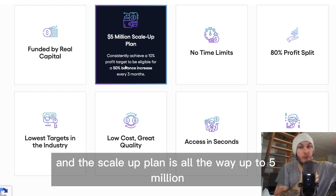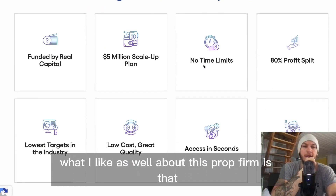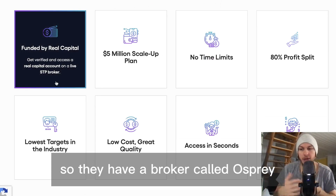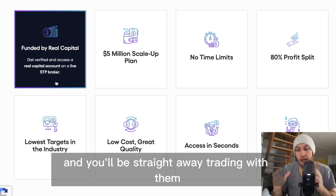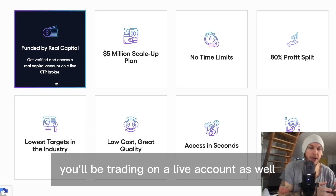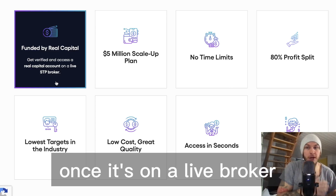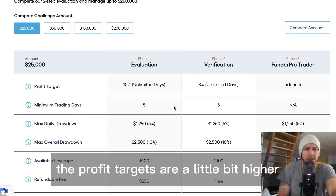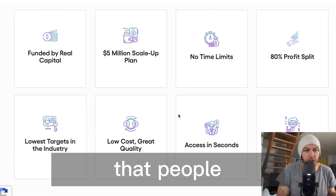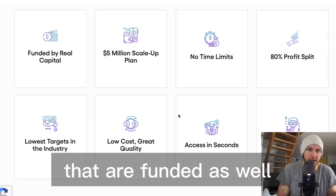The scale-up plan goes all the way up to $5 million, which is pretty insane. What I also like about this prop firm is that you start trading on a live account immediately through their broker called Osprey, and when funded you'll continue on a live account. This is good because the trading cannot be manipulated on a live broker. Their profit targets are a little bit higher, but that's just to ensure they fund serious, skilled traders.